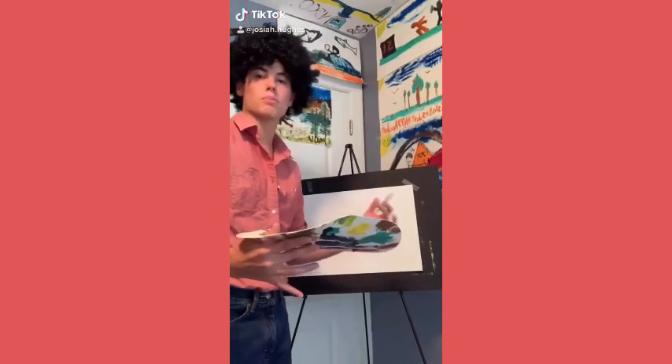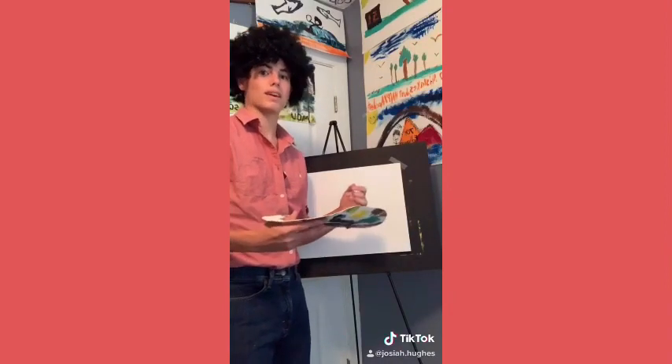Hey there everyone! Welcome back to another episode of The Joy of Painting. I'm Bob Ross. I hope you have your paintbrushes out, easels up, and you're ready to paint along today.